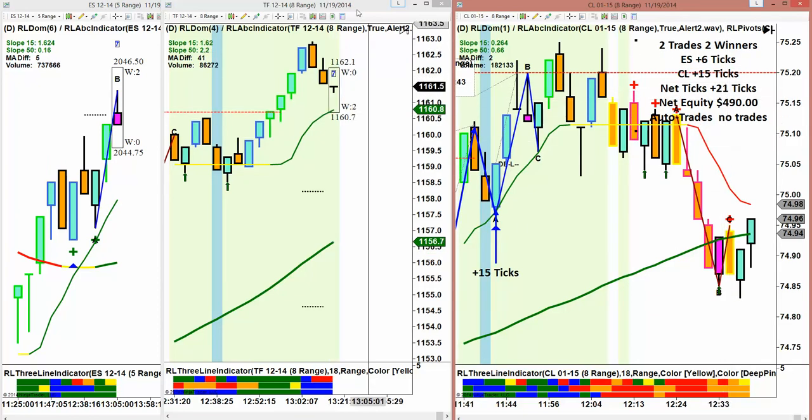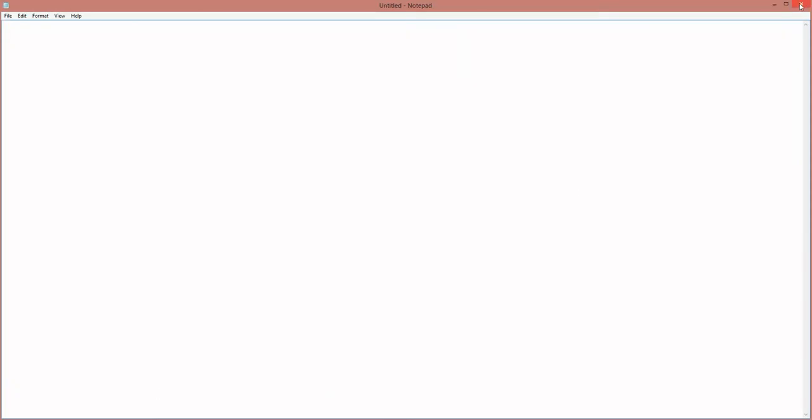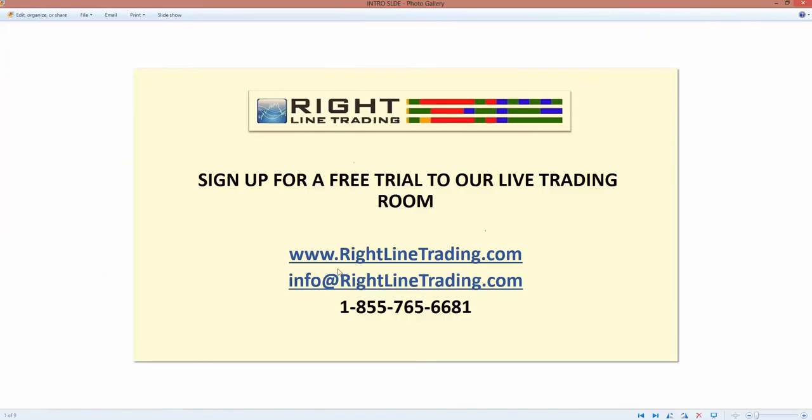I invite everybody to come into the room for a free trial — we have lots of people in there now on a free trial, and we would love for you to come in. Just go to www.RightLineTrading.com. There you'll see the daily net equity for our live trading room, the daily net equity for our auto trader, and a link to sign up for a free trial. You can email us at info@RightLineTrading.com or call us at 1-855-765-6681.